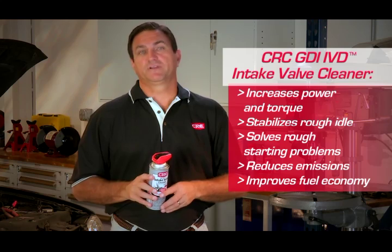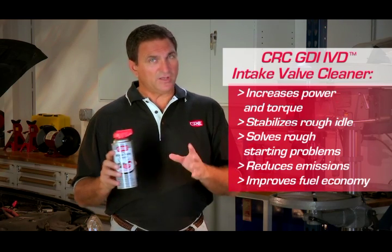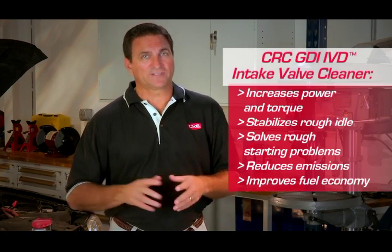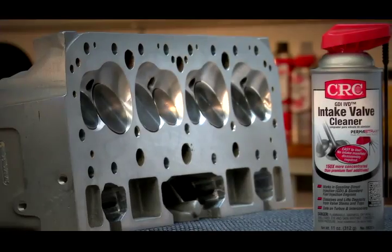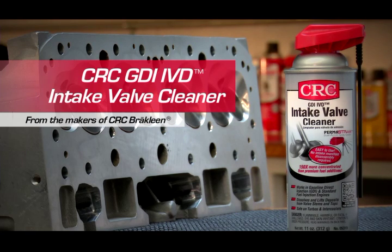Using CRC Intake Valve Cleaner will increase power and torque. It stabilizes rough idle and solves rough starting problems. Remember, it is highly effective for all gasoline engines. Regular use will reduce emissions and improve fuel economy. GDI IVD Intake Valve Cleaner is available only from CRC Industries.